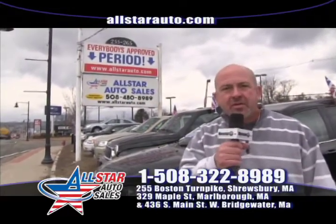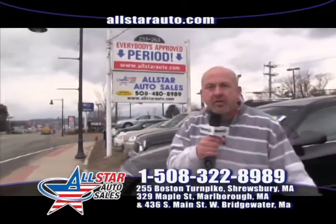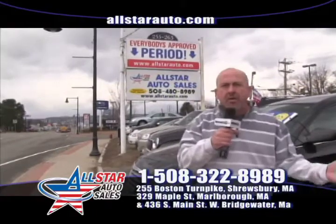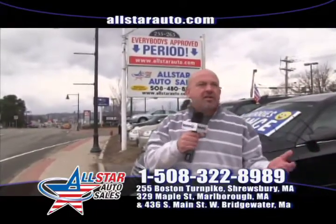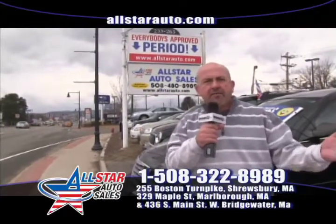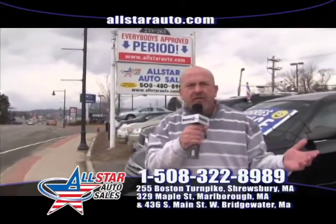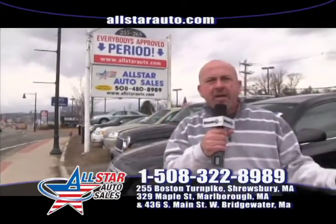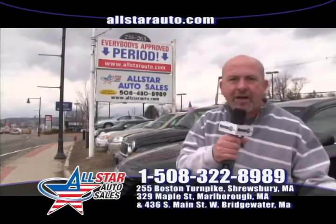We have over 200 vehicles in stock. I have about 25 here at our location in Shrewsbury, which is about 10 minutes from Auburn and 20 minutes from Oxford, Massachusetts, and Southbridge. Come on in and give myself, Vince, or Jenna about 10 to 15 minutes — we'll definitely give you an approval. If we can't give you an approval, we'll cut you a check for $500.